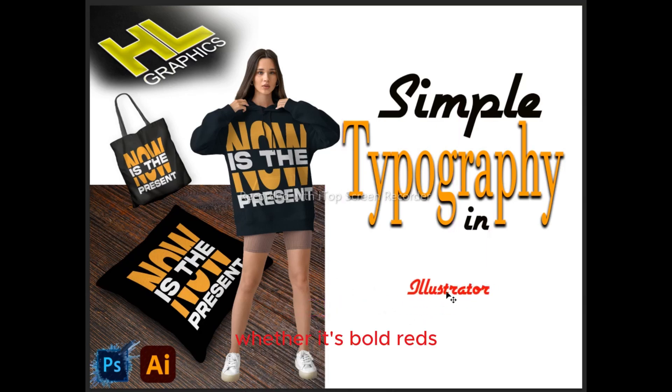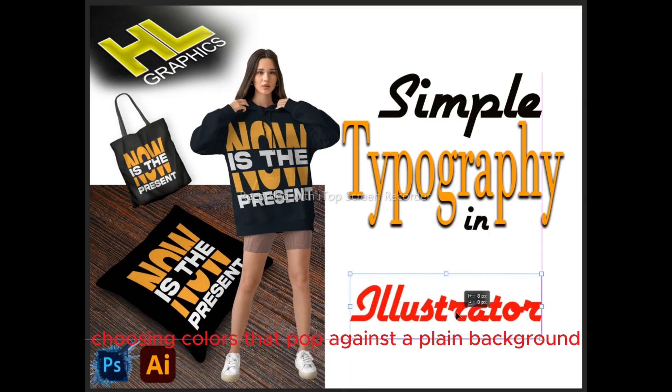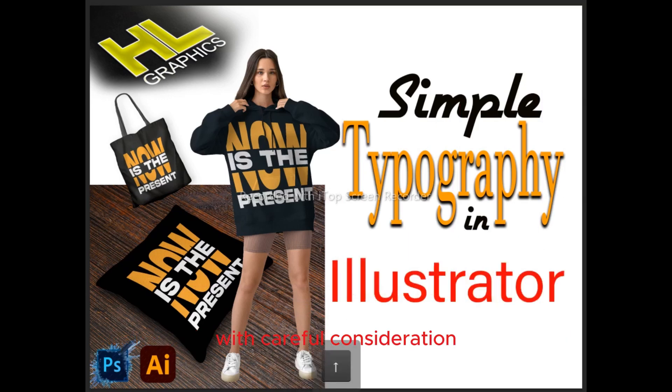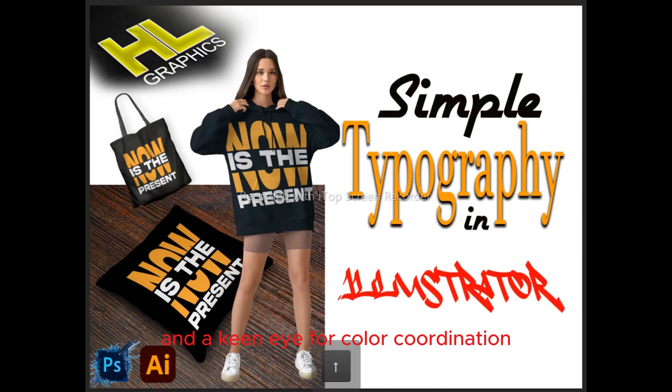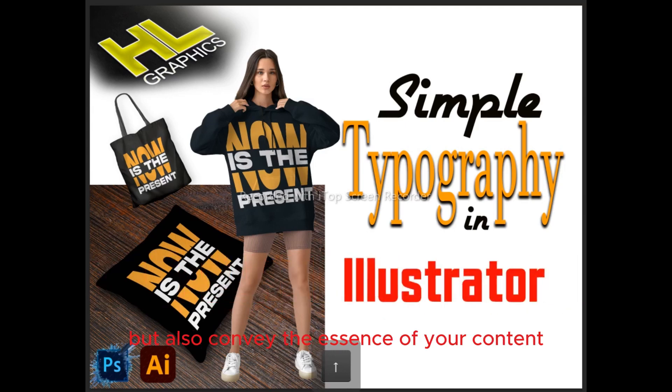Whether it's bold reds, cheerful yellows, or vibrant blues, choosing colors that pop against a plain background enhances visibility and reinforces your brand identity. With careful consideration and a keen eye for color coordination, your thumbnails will not only attract viewers but also convey the essence of your content.